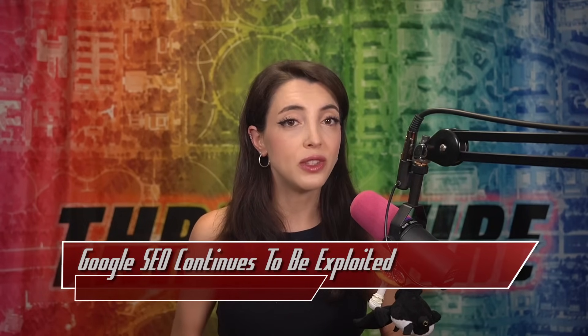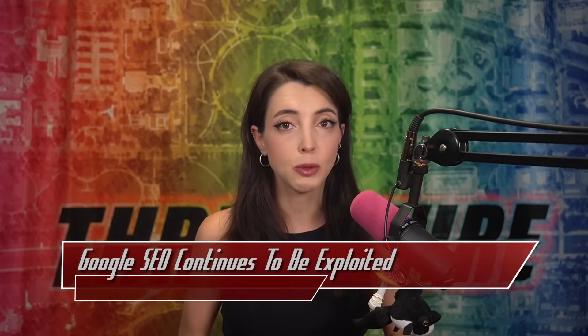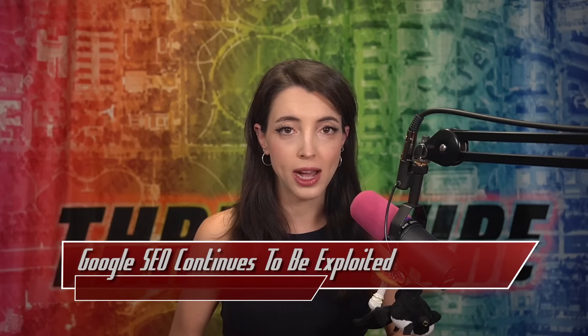This is not the first time we've seen SEO-optimized attack campaigns. This has been a continuous problem for Google and other search engines for years, so be sure to confirm your URLs and to educate those around you who may not be as knowledgeable about free downloads.